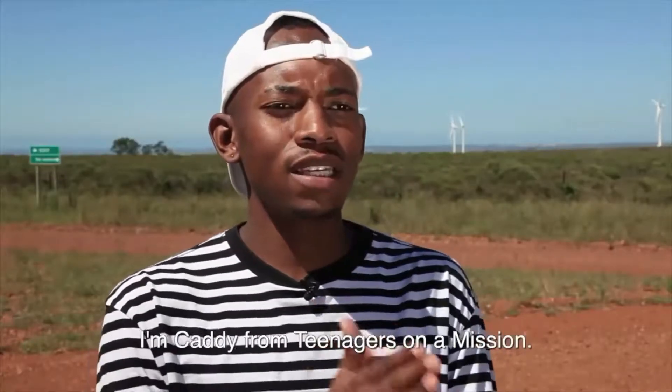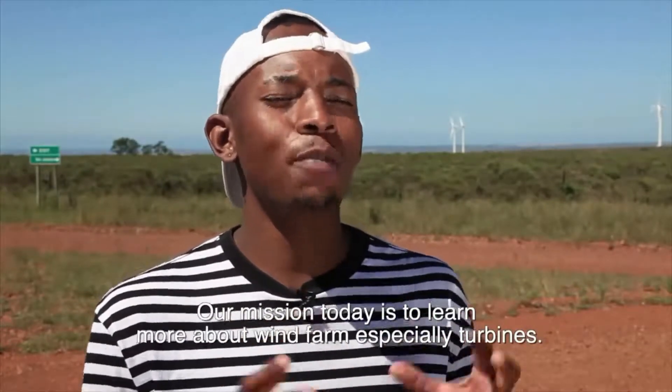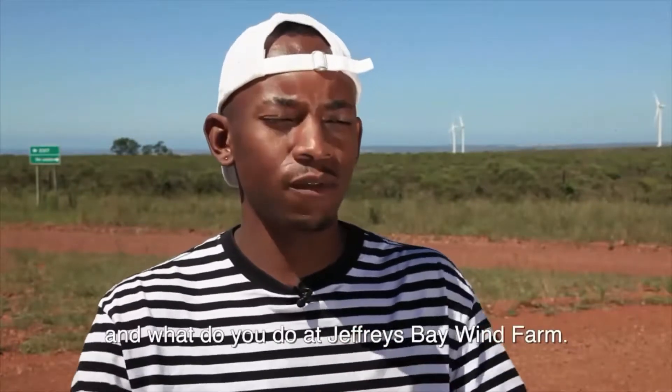My name is Kari and I'm from Teenagers on a Mission. I'm on a mission to learn about wind farms, especially turbines. Where are you from and what do you do at Jeffries Bay Wind Farm?